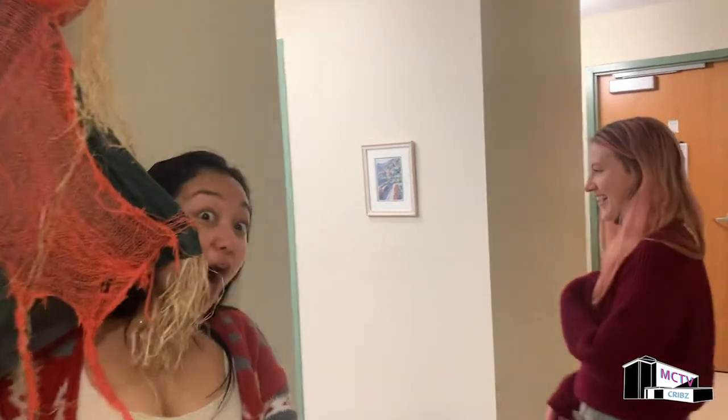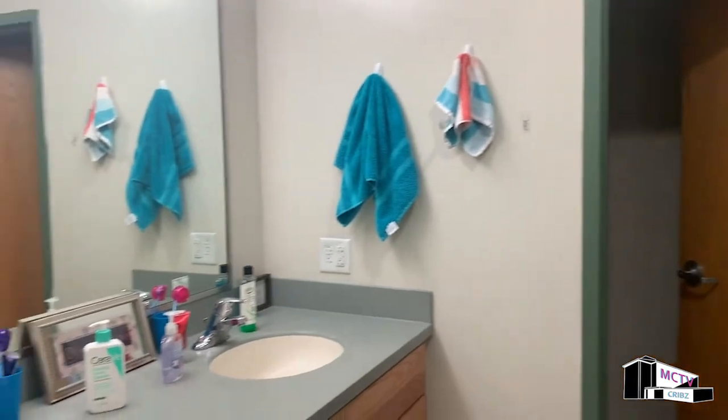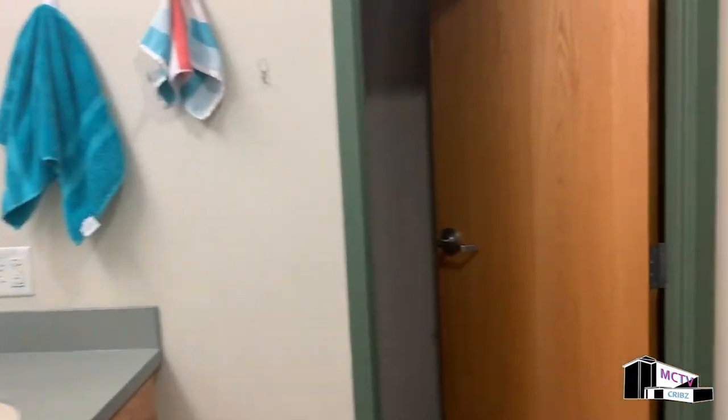Now we're going to show you the bathroom on the third floor, which is very similar to the first floor — same setup. Four bedrooms on this floor and a bathroom.